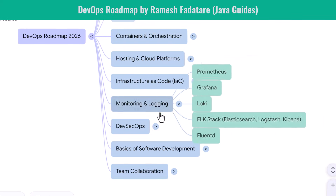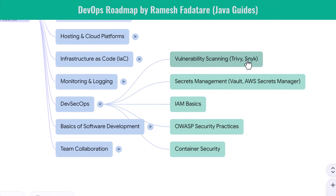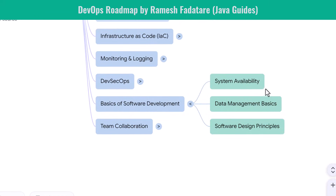Security is now an essential part of DevOps. You learn how to perform vulnerability scanning using tools like Trivy or Snyk. You understand secrets management through Vault or AWS Secrets Manager. IAM basics help you manage permissions and user access. You study OWASP security practices to protect applications from common vulnerabilities, and you understand container security to keep Docker and Kubernetes environments safe. A DevOps engineer who knows security becomes extremely valuable.